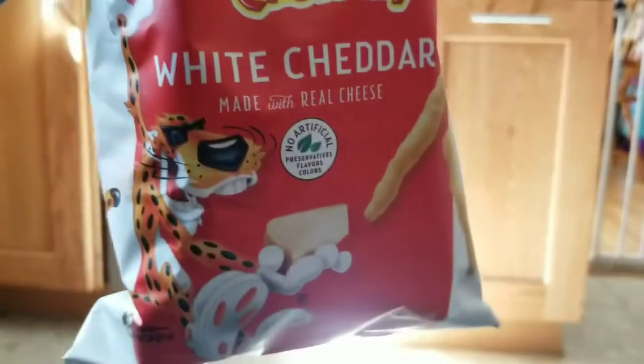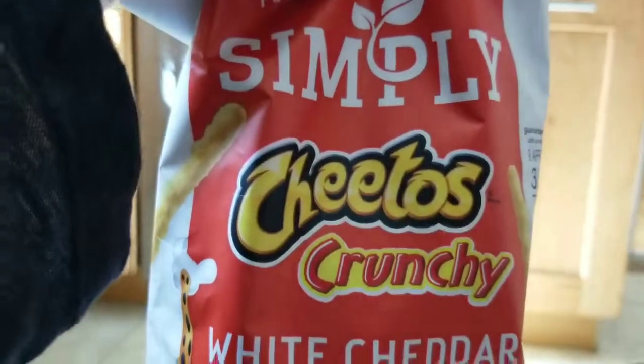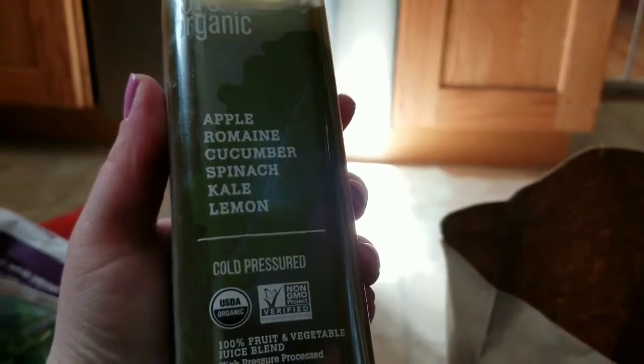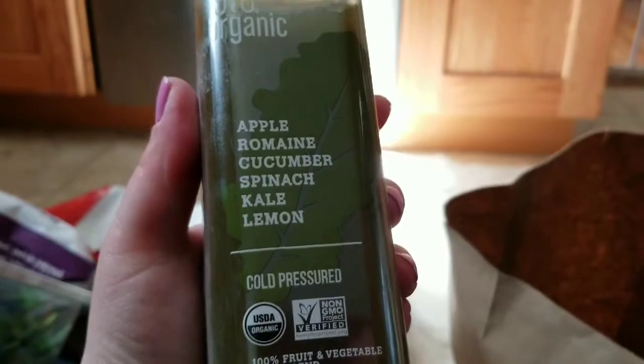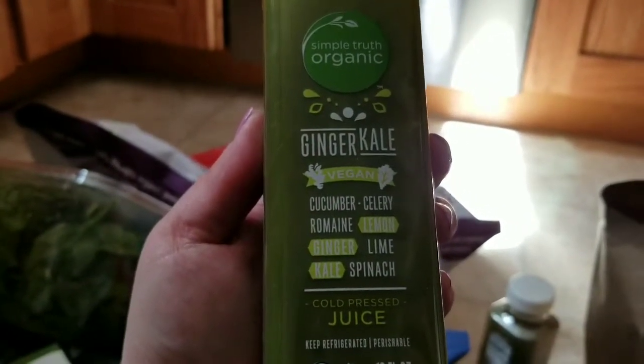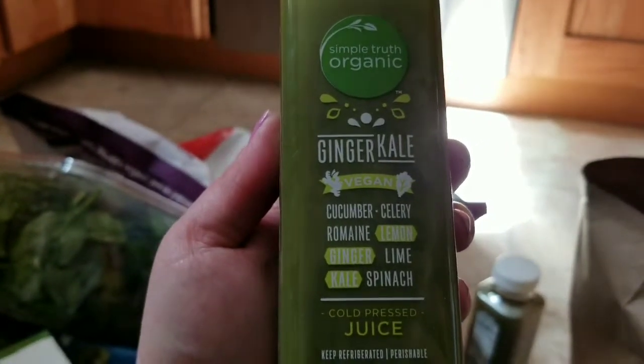I got another bag of popcorn because Alice likes it too. I got some organic Cheetos as a splurge for Alice, and they're gluten-free so I can have a little bit as well. I got some juices on a good deal — they're all organic. I got apple, romaine, cucumber, spinach, kale, and lemon, and a ginger kale blend with cucumber, celery, romaine, lemon, ginger, lime, kale, and spinach.